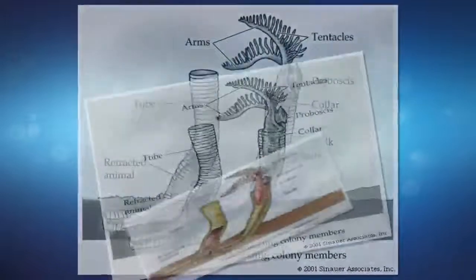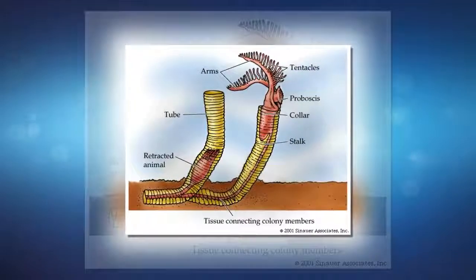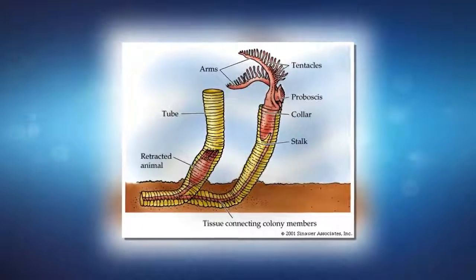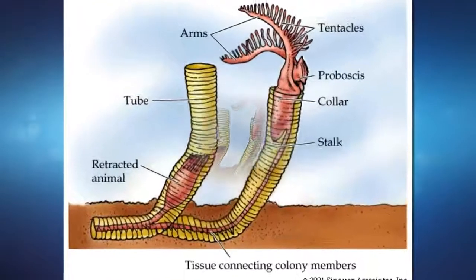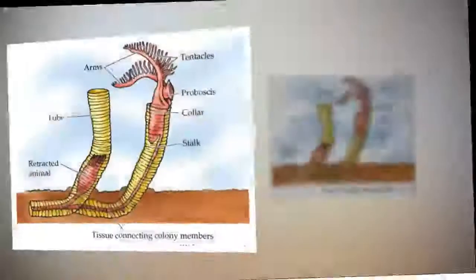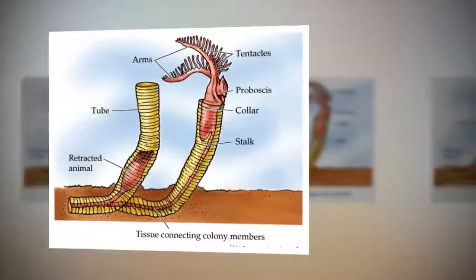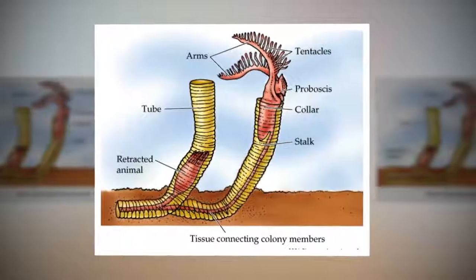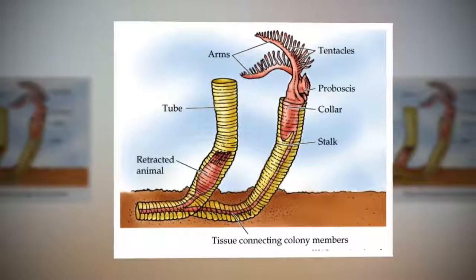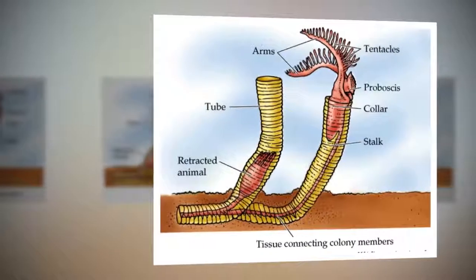Corals. Related to jellyfish and anemones in the phylum Cnidaria, a coral colony typically consists of several hundred genetically identical polyps duplicating themselves and building an elaborate calcareous skeleton for protection. Most colonies are either entirely male or entirely female, and will release eggs or sperm into the water to mate. This results in microscopic swimming larvae, which eventually settle and begin to clone themselves into new, independent colonies.